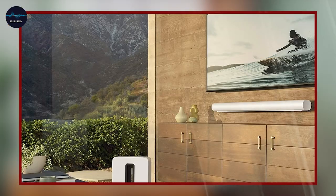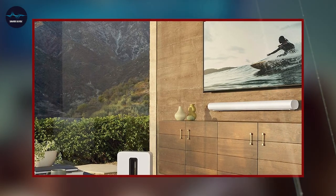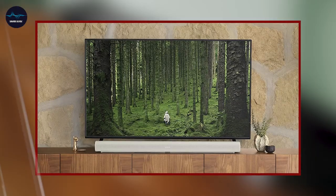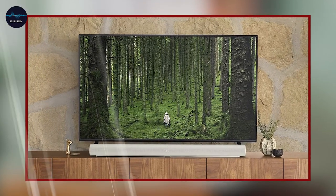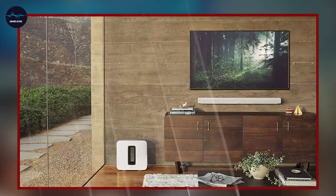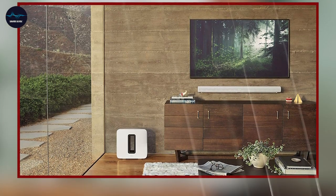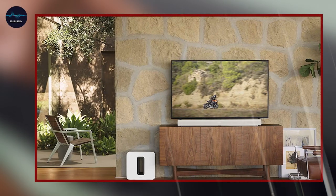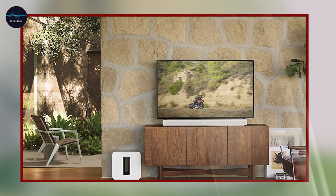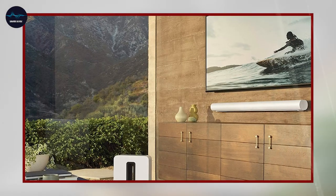The soundbar also has built-in Amazon Alexa and Google Assistant, so you can use voice commands to control your music, TV shows, and more. The Arc's sleek, minimalist design is another standout feature. The soundbar has a sleek, elongated shape that seamlessly blends with your TV and other home theater components. It also has a built-in LED light that illuminates when it's in use, adding a touch of elegance to your home theater setup.